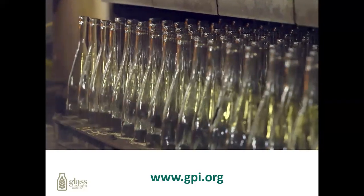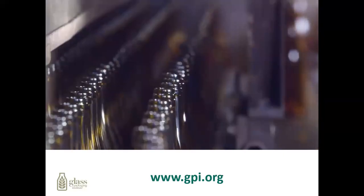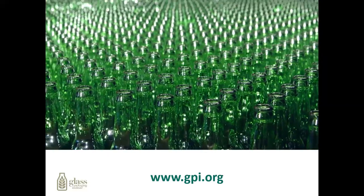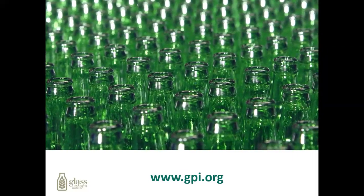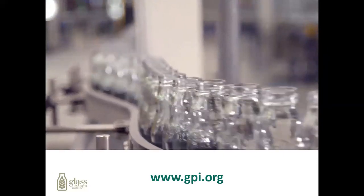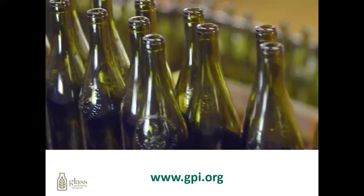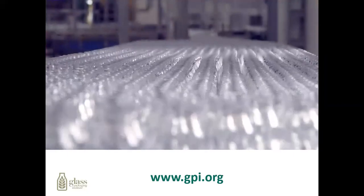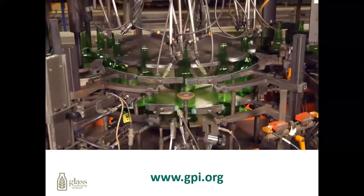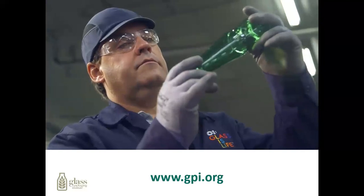Warm but not yet finished, the bottles enter the lehr. Carefully, they are reheated, then very slowly cooled to room temperature, releasing stresses. The new bottles emerge strong and durable. The new bottles are tested and tested again for quality — strength, size, shape, and color. Every bottle must be just right, all the time, under the watchful eyes of O.I. technicians, experts in glassmaking.